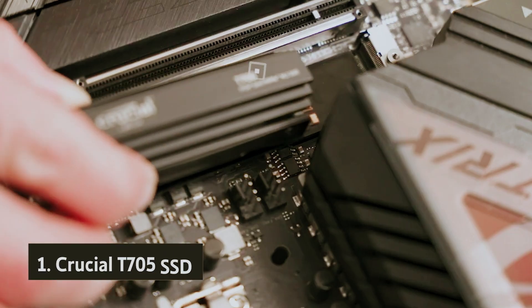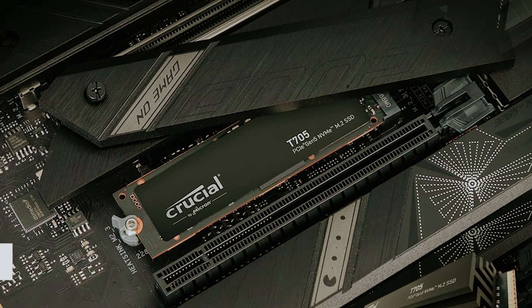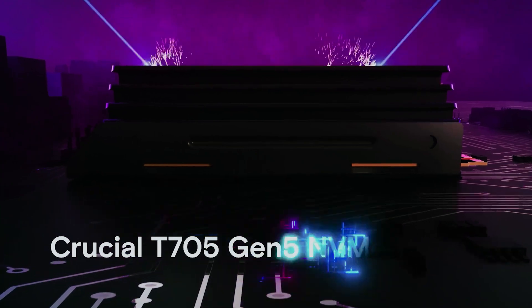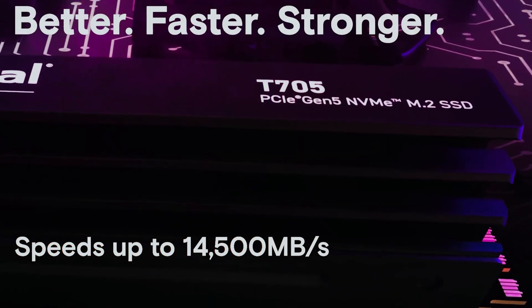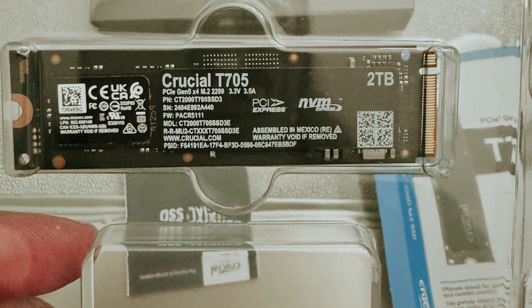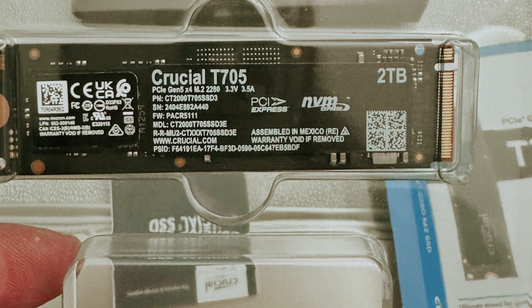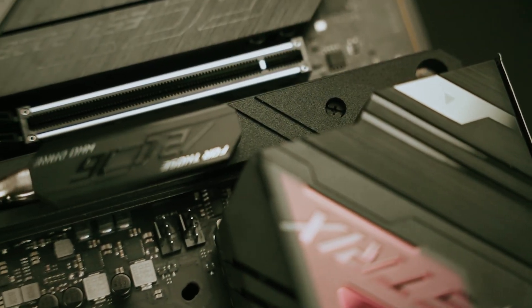And finally, the number one on our list: the Crucial T705 SSD. If you are a gaming enthusiast seeking the ultimate in storage performance, the Crucial T705 is worth your consideration. As the fastest SSD currently available, this PCIe 5 SSD boasts sequential read and write speeds of up to 14,500 megabytes per second and 12,700 megabytes per second respectively.